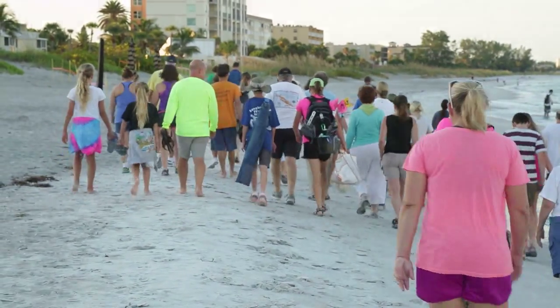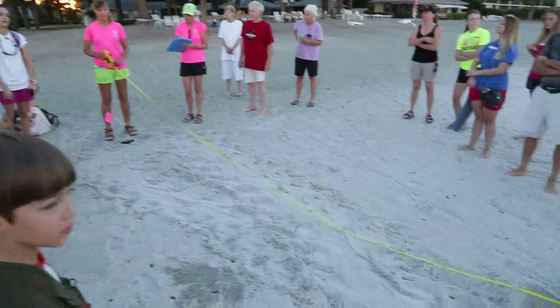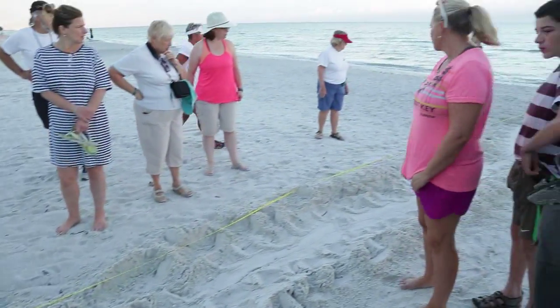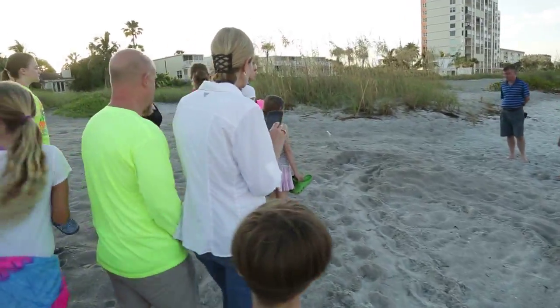We start at civil twilight, so very early, but when we can still see. We're looking for the tracks of the mother turtle, or babies, if we have a hatch. The mother turtle comes up — we can see her in-track and her out-track. We walk the entire thing. If we see signs of a nest, which will be kind of a flat area on the sand — a body pit area is what we call it — and a lot of scatter, where she has swept sand with her front flippers over her eggs. Those are our clues.